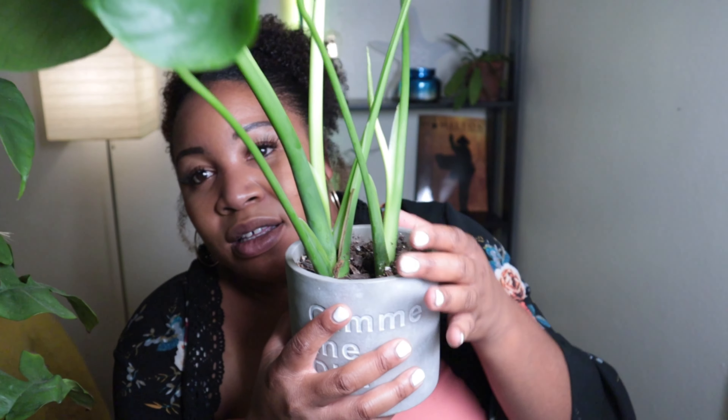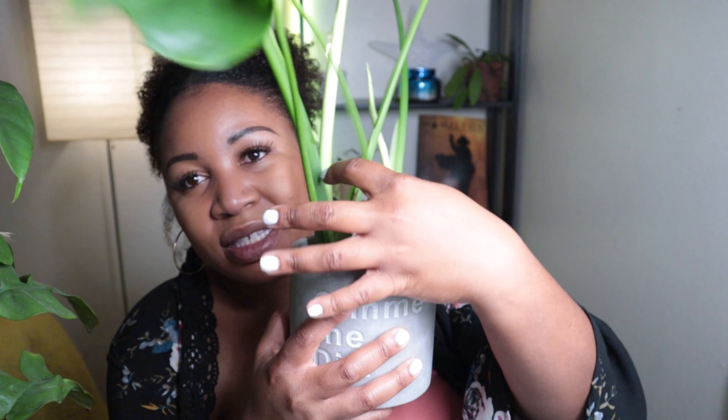On the other end of the spectrum — mid-spectrum as far as size goes — is this Monstera Deliciosa that I propagated from some cuttings. I had another huge Monstera plant that I don't have anymore because I sold it or gave it to somebody, but I propagated these two stocks.